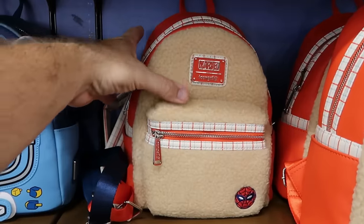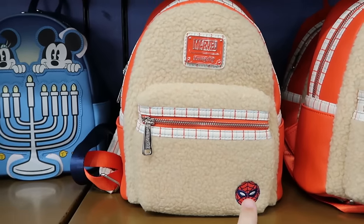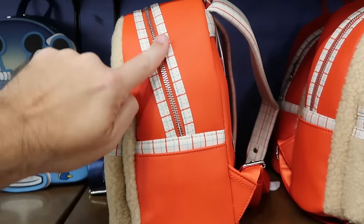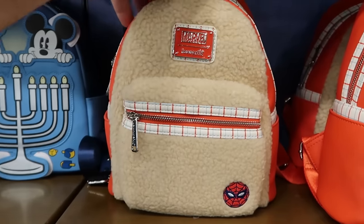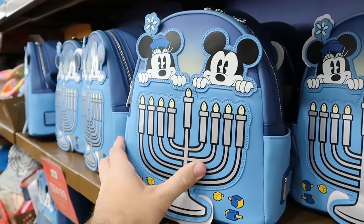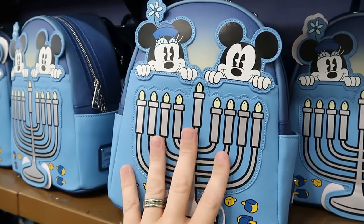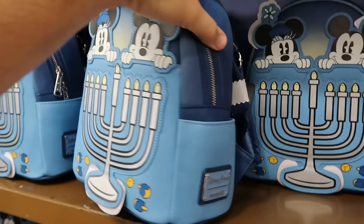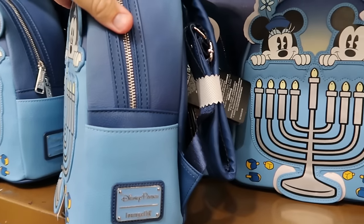It looks like they don't have too many Loungefly bags right now, but here's a Marvel one with a striped pattern — Spider-Man embroidered on the bottom section, the same striped pattern on the side, and 'with great power' on the back — $40 from $88. They do have some Happy Hanukkah 2023 Loungefly bags that actually light up — Mickey and Minnie on the top section with really nice leather work and the Disney Parks Loungefly badge — $35.